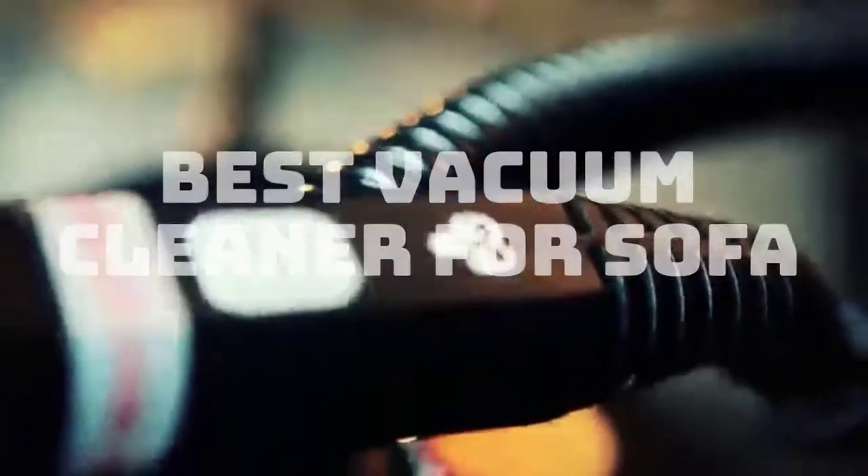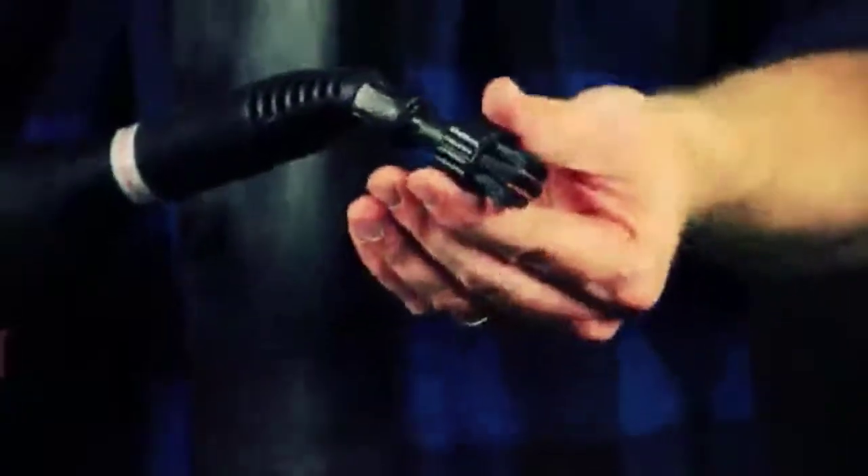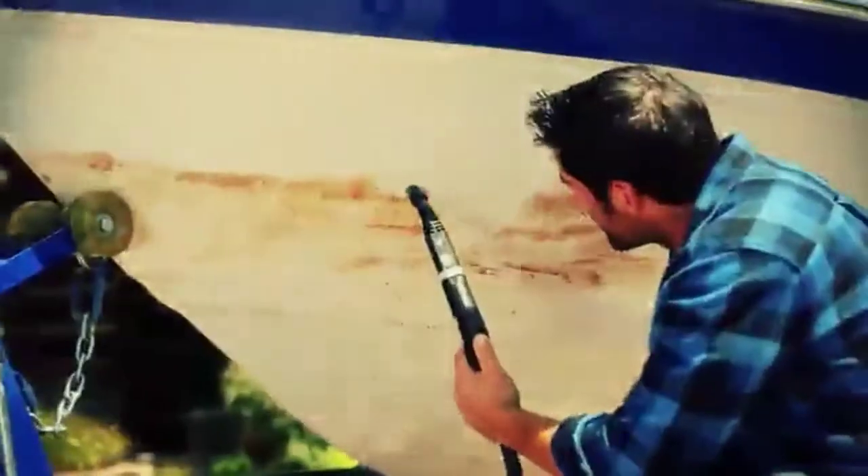Today, we review the best 5 vacuum cleaners for sofa so that you can choose the right one for your purpose. After spending 2 weeks of research and consumer survey, we compiled this list.